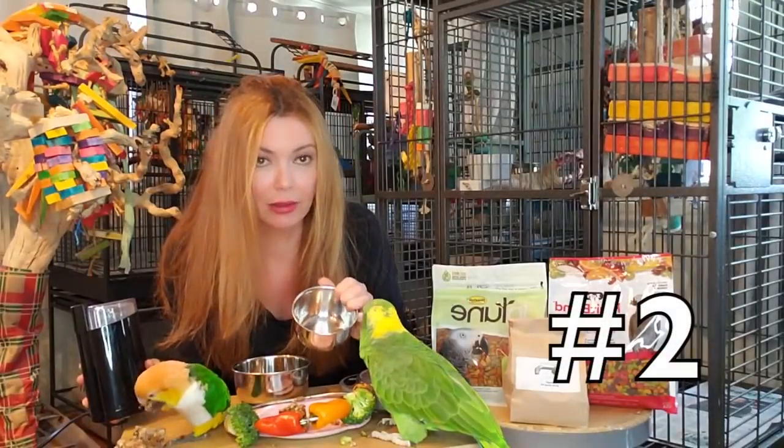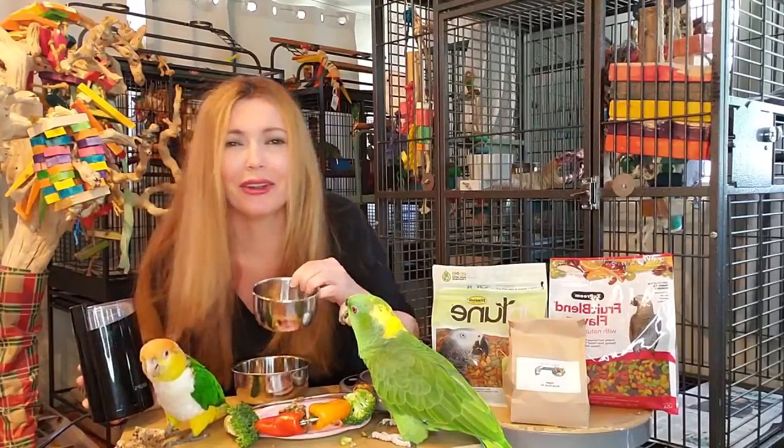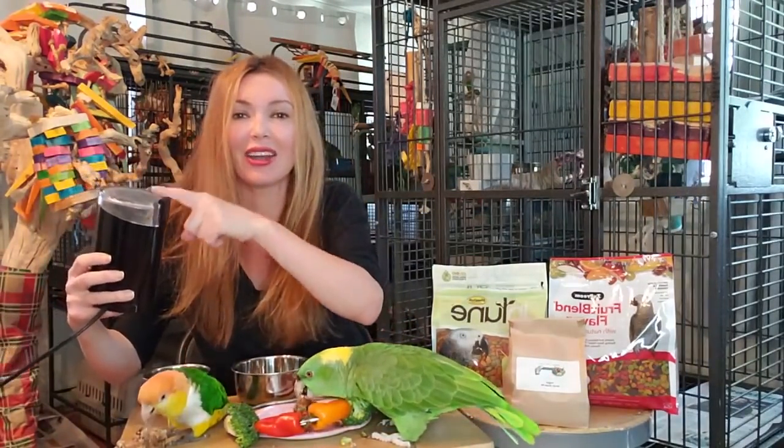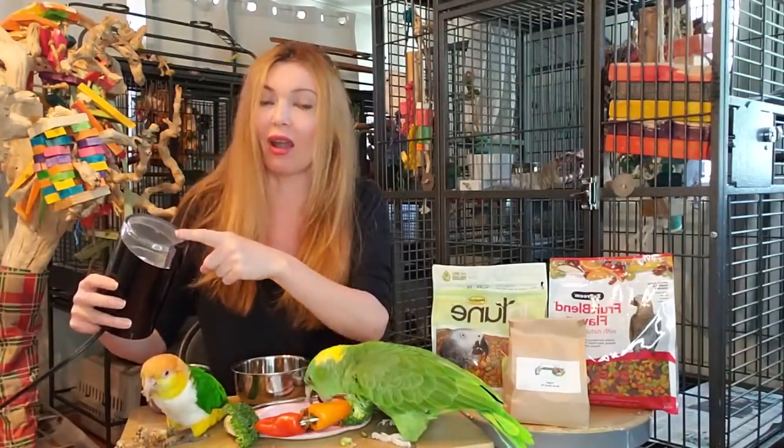Right here we've got seed - I don't think these birds know there's seed in there, they're going to know in a second. And in here is the Harrison's super fine pellets, or you could use any size of pellets of your choice.